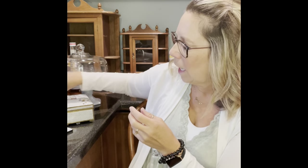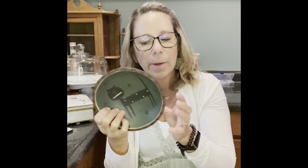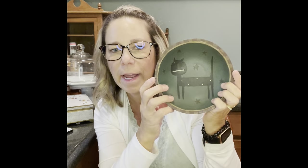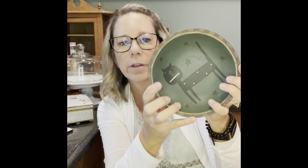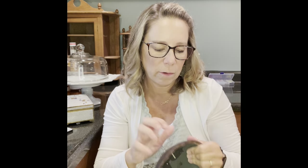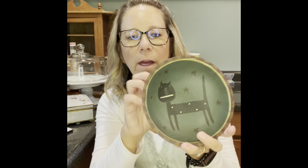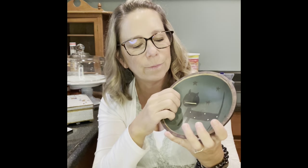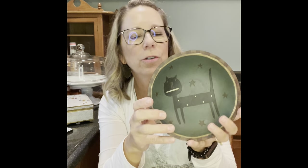I grabbed this little guy — Halloween is coming up, so this is a black cat. It's kind of a primitive piece. I think I paid four dollars for this. I'm not sure if it's wood or pressed wood — it's different. But it's a primitive cat and it's kind of fun.